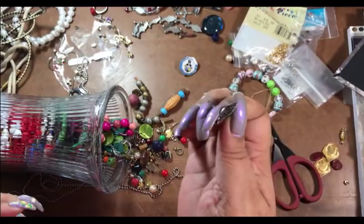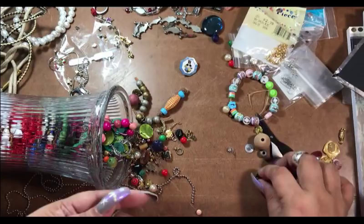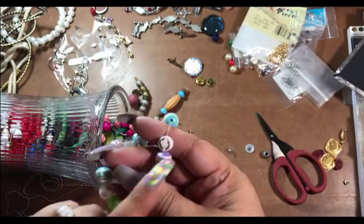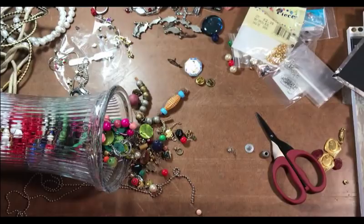Here is a fish — it says Jesus. Another bead. This is a beaded piece — these are glass and they have little flowers on the inside. Those are pretty. Someone's gonna love those.